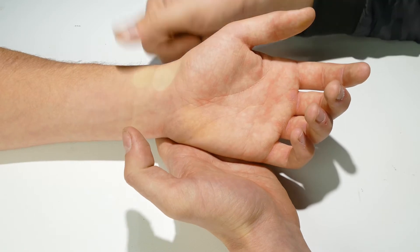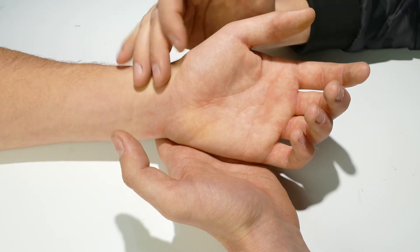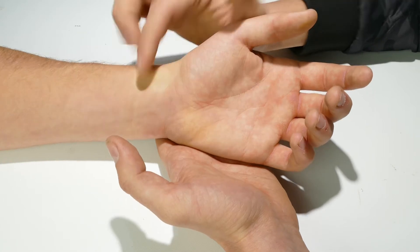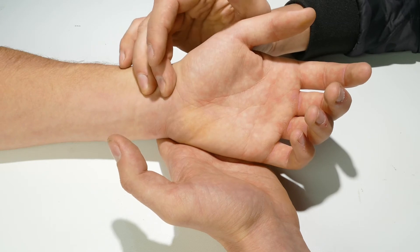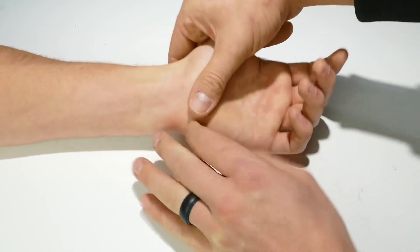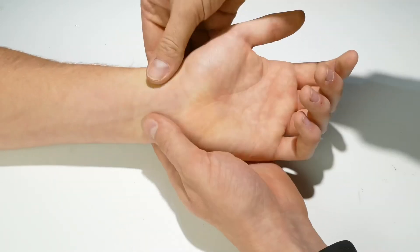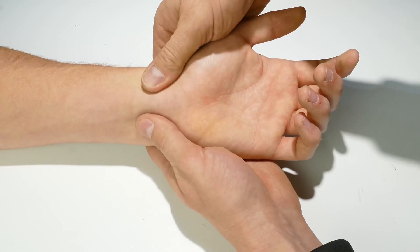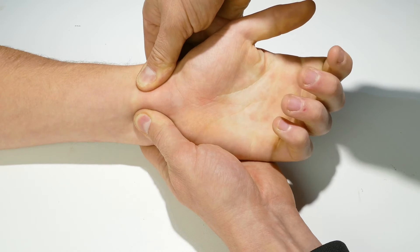Practice finding the pulse on yourself and on others using your first two fingers — don't use your thumb, because when you have adrenaline pumping you can feel your own heartbeat in it. Do this on different people so you can quickly locate that pulse. On the ulnar side, use one or two fingers to find that pulse — if you push in the general area on either side of the wrist it should be enough to occlude the artery.